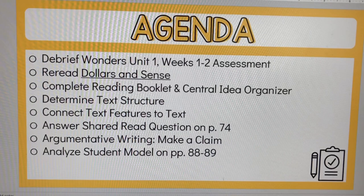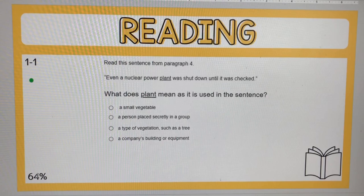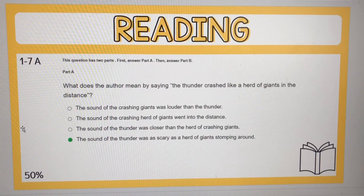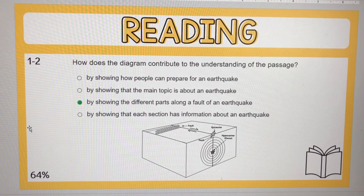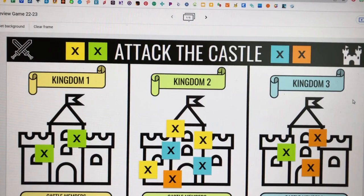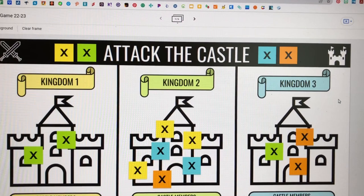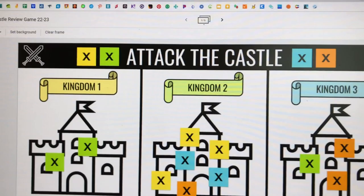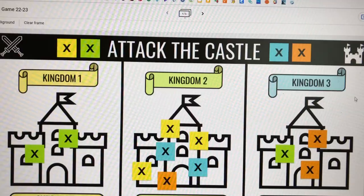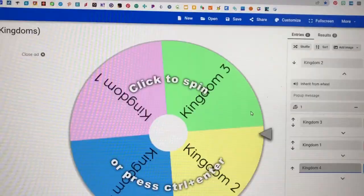I put all the questions on the side along with the percentage of the class that got each one right. We went question by question and answered them using a review game. This shows all of the questions for one of my blocks, and I did the same for my second block. I went ahead and did the Attack the Castle review game. I had my block two this morning and had them put themselves in groups of three. I would have done it by houses, but because they're not really even right now, I just had students put themselves in groups. With Attack the Castle, the purpose is that every team will have an opportunity to answer a question.